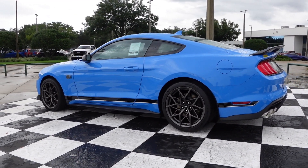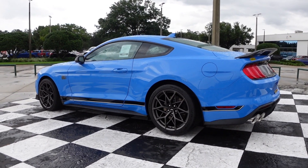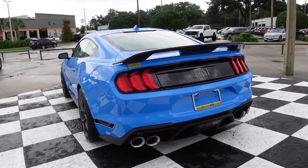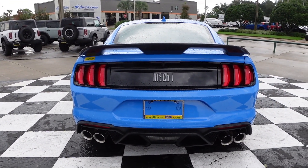It is absolutely beautiful. This would be a garage queen for me. I absolutely love it.